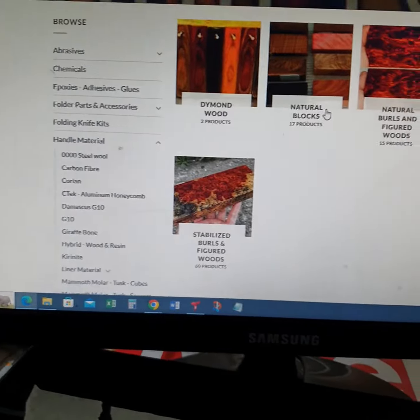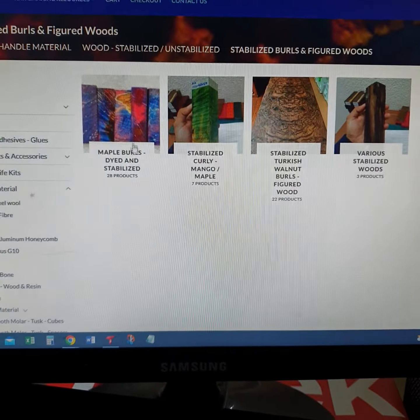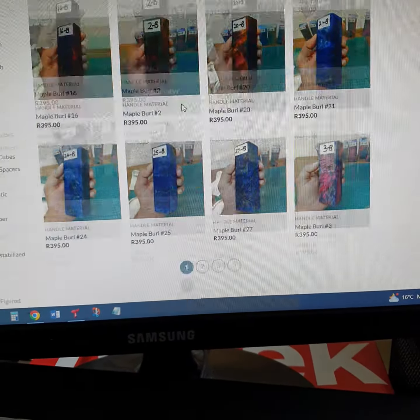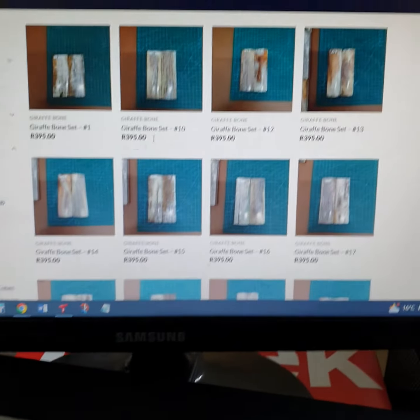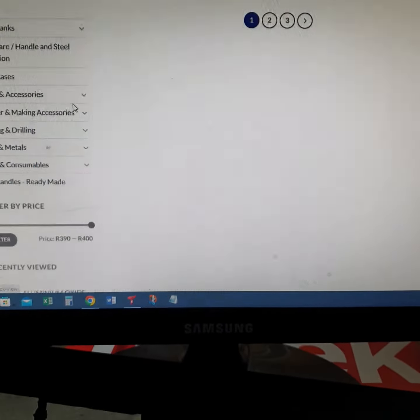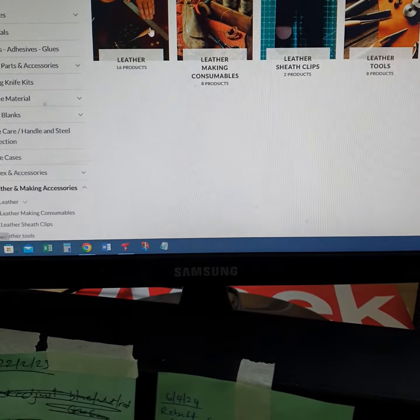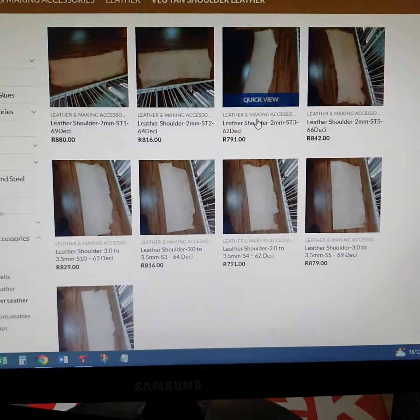Same with handle material — if you want a specific handle material you're looking for, you click on it and look for what you need under a specific category. I may have more categories as well. I'll try to be as detailed as possible so you can see what I've got, how much I've got, with different pictures available. You want giraffe bone? There are all the different types of giraffe bone, as well as kydex and accessories — everything is listed.